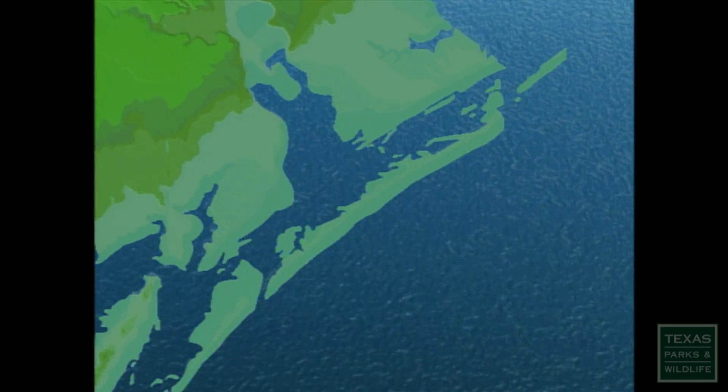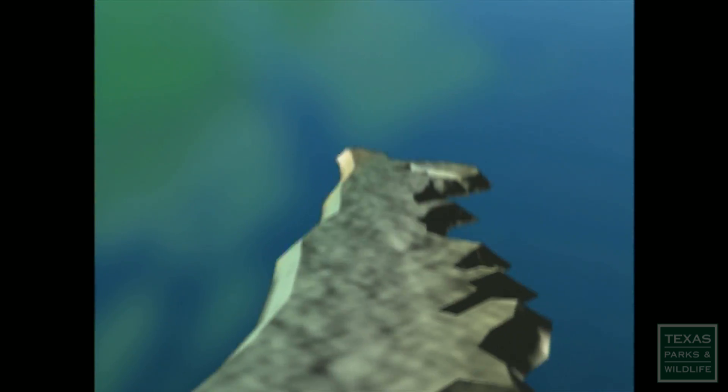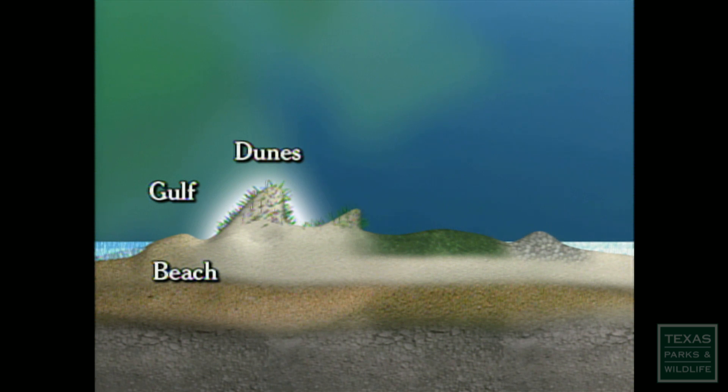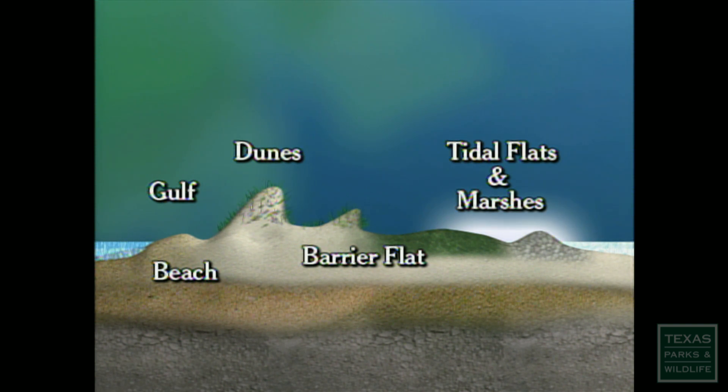If you look at a cross section of a barrier island you'll find it's made up of six parts, always in the same sequence. First there's the Gulf of Mexico. Then the sandy beach. Then the line of sand dunes. Beyond that the barrier flat with its grasslands. Then the tidal flats and their coastal marshes. And finally the quiet bay. The really wonderful part of this ecosystem is not the separate zones but the connections between them.